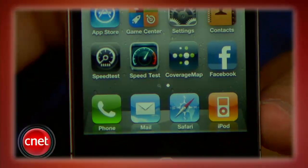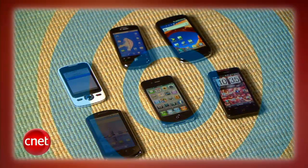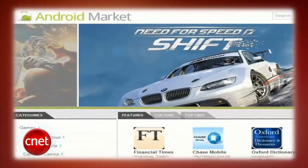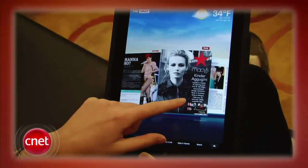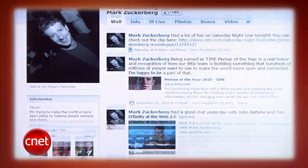This week on the CNET Tech Review, the Verizon iPhone is coming — we've got it now. But is this the right time to buy it? Plus, Google launches the Android Market, News Corp launches The Daily, and Tap That App brings lunches to your doorstep. It's all coming up right now.